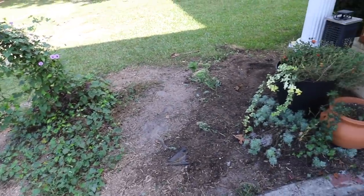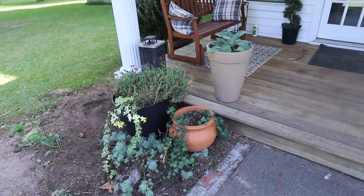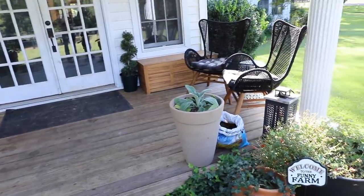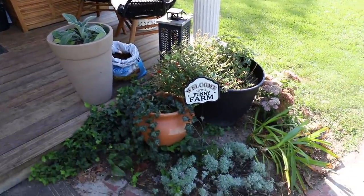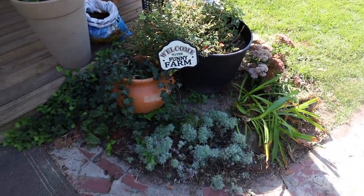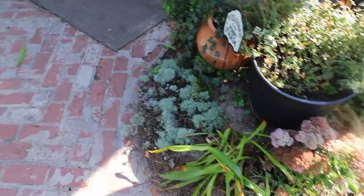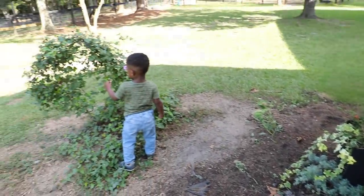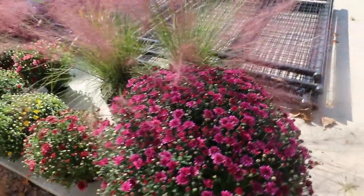Hello, welcome back to my channel! Today we are going to be doing a fall porch makeover. I went by my local garden center recently and they had this big fall display out front, and it totally inspired me. I love fall porch decorating anyway, but this display just made me want to go all out this year.